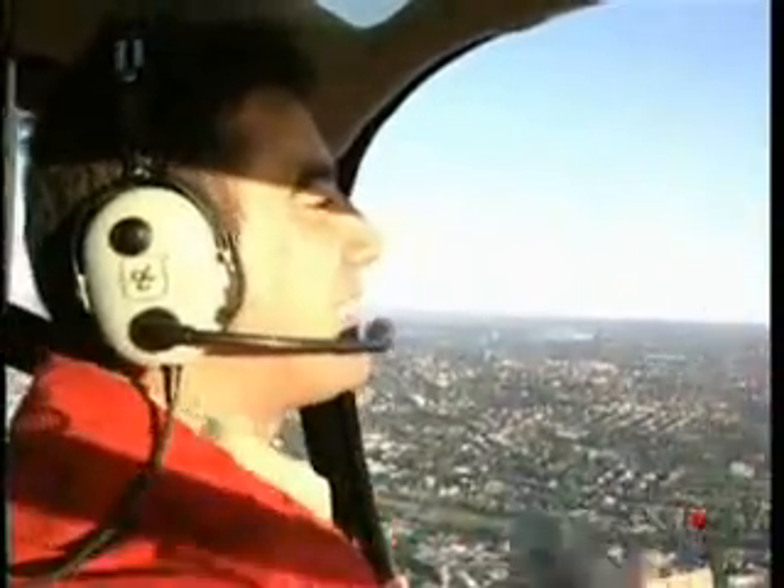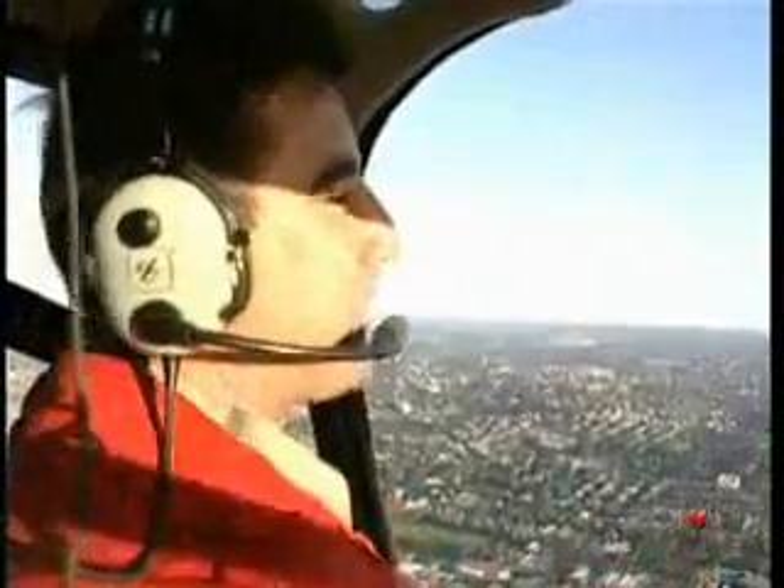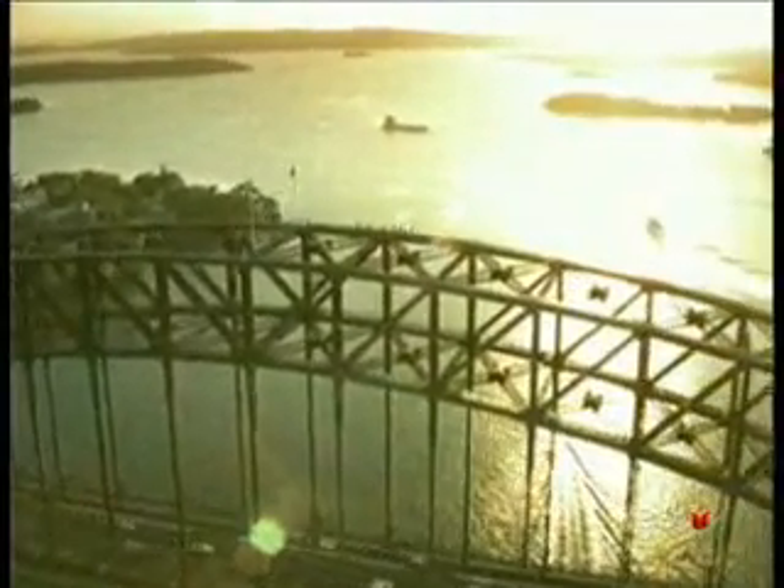We are looking at Sydney from the top now. The weather is beautiful today and the sun is just on the horizon. The city center is right in front of us and it's a fantastic view at this time of day. We are getting closer to Sydney Bridge. If you are courageous enough, you can stand on top of the Harbour Bridge and watch the beautiful sunrise and city skyline from there.